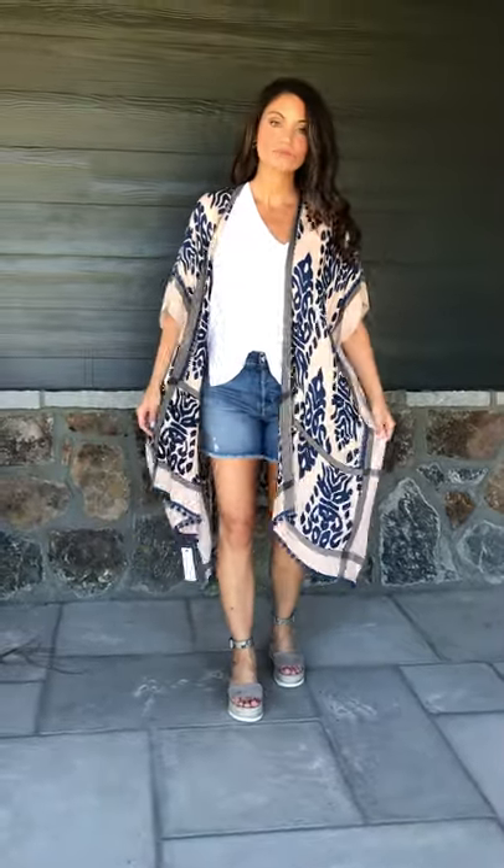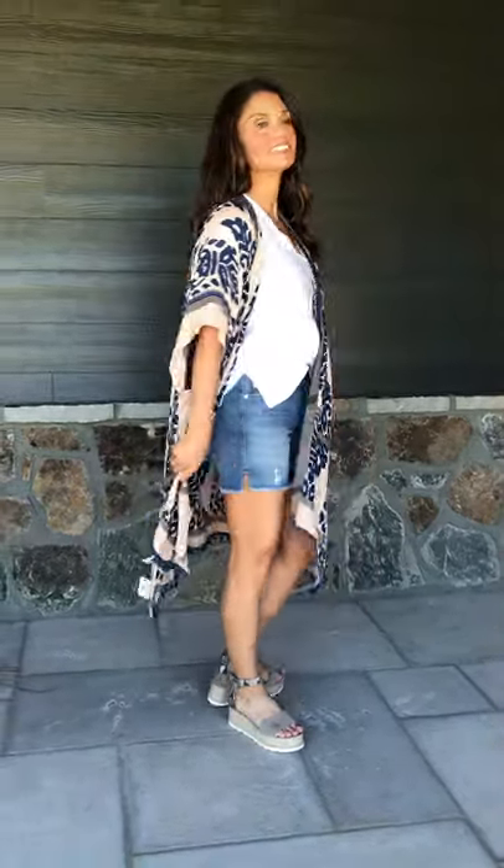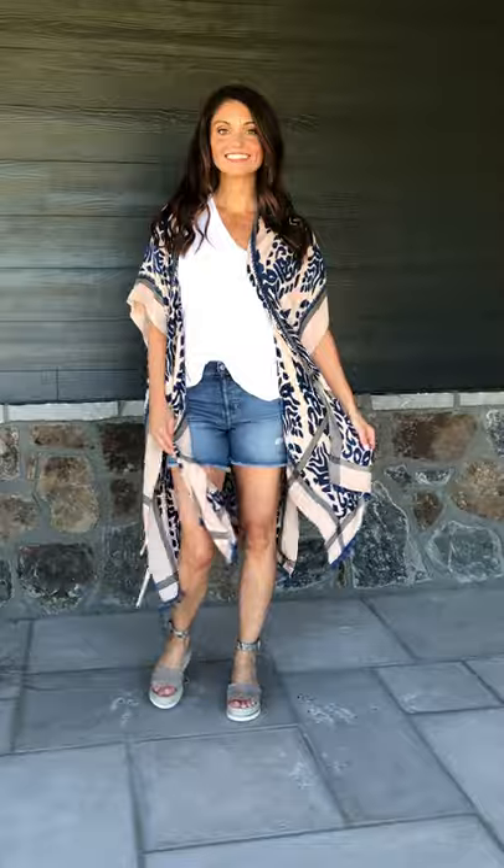Here is one of our favorite kind of summer looks. We have the palm trim kimono paired with the Morgan short. This is so perfect for just a beachy summer look. You throw on a kimono, you are instantly ready to go out the door.